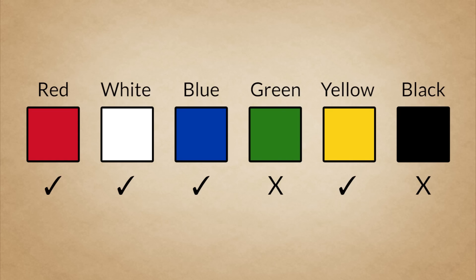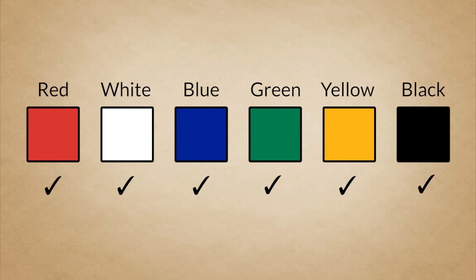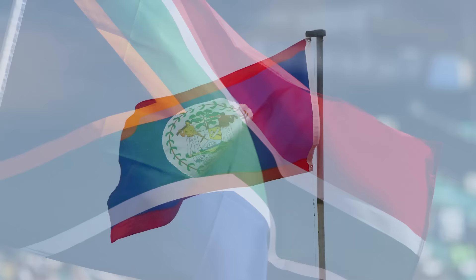But I think you'll agree that even though it has more than the recommended two or three, it's still a good flag. In fact, one of my personal favourite flags uses all six of the standard colours: South Africa. One country definitely takes it too far, though. The flag of Belize uses — I don't even know how many colours.